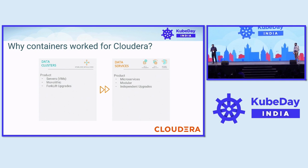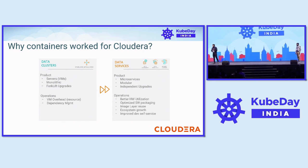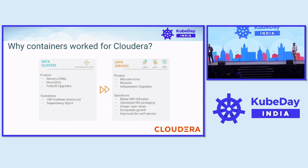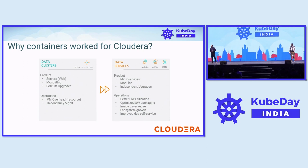The compute platform, which provides infra for all the product development, testing, and release certifications, also followed course. It simplified a lot of things for us in terms of operations. We saw better hardware utilization because of the less overhead, optimized software packaging due to image layer reuse, improved dev self-service because they had more control over the runtime environment, and we also moved out of the dependency management cycle.